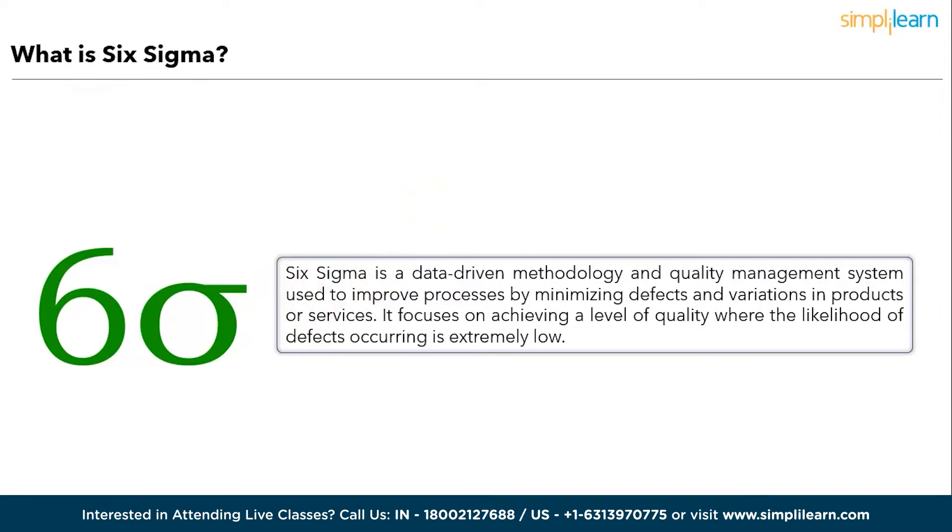Analyze, Improve, Control — process to identify, analyze, and eliminate defects while continuously optimizing processes. It relies on statistical analysis and tools to quantify and manage process performance, ultimately leading to increased efficiency, reduced errors, and improved customer satisfaction.